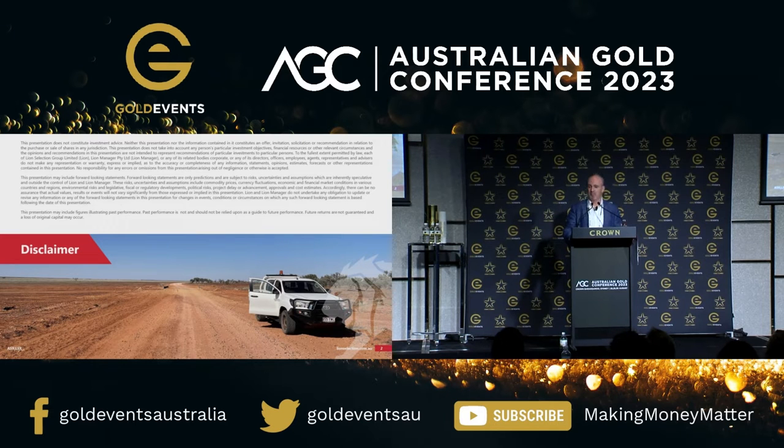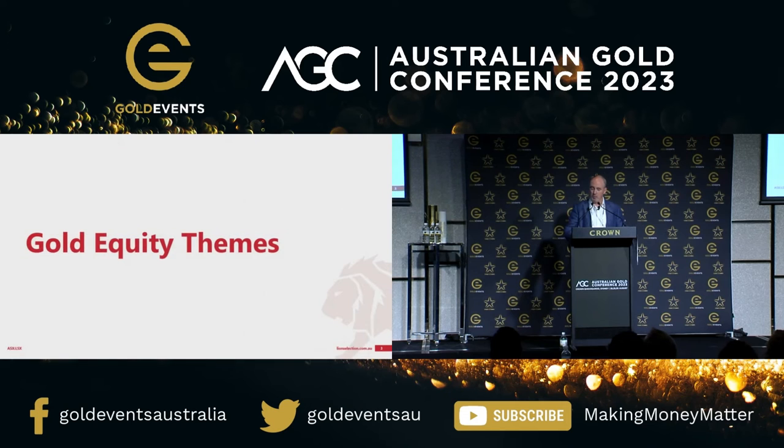We're going to go through some themes. Kerry usually gives quite strong direction in terms of what she wants from speakers at the conference. It's very difficult to say no — you often end up just saying yes to Kerry no matter what the question is. She said can you come and do a talk? I said yes, absolutely. What do you want me to talk on? She said, oh I don't know, some gold equity themes.